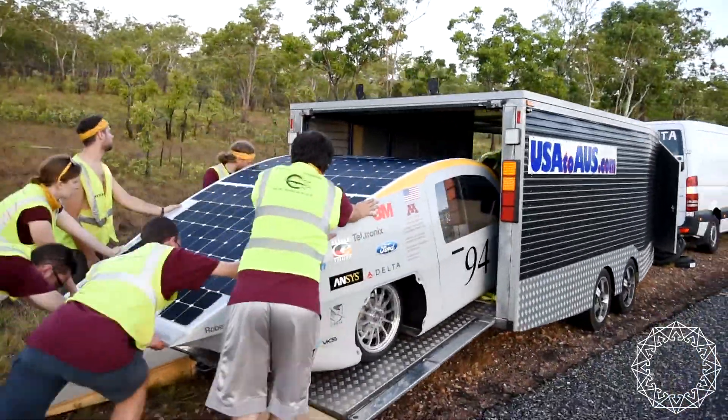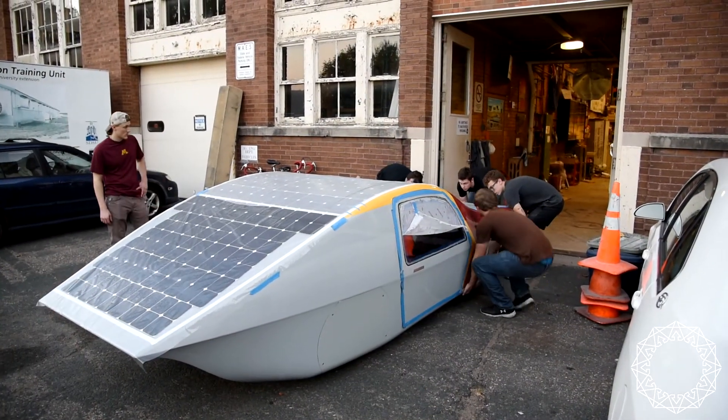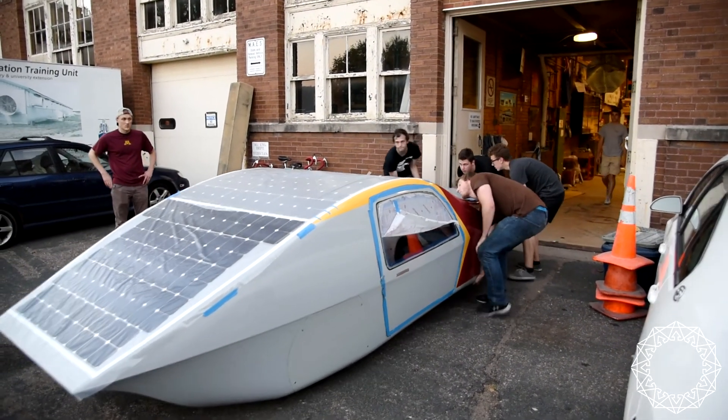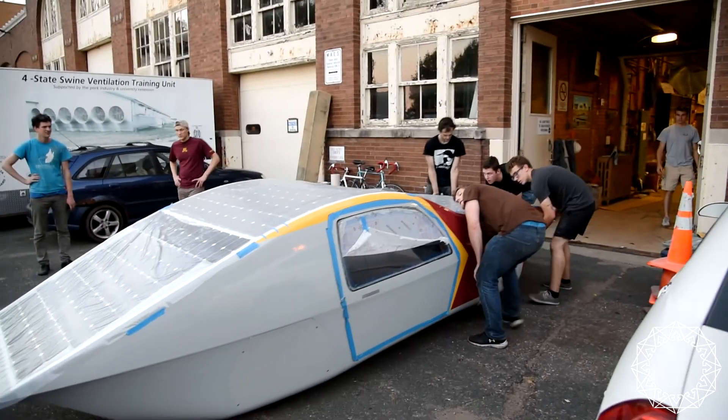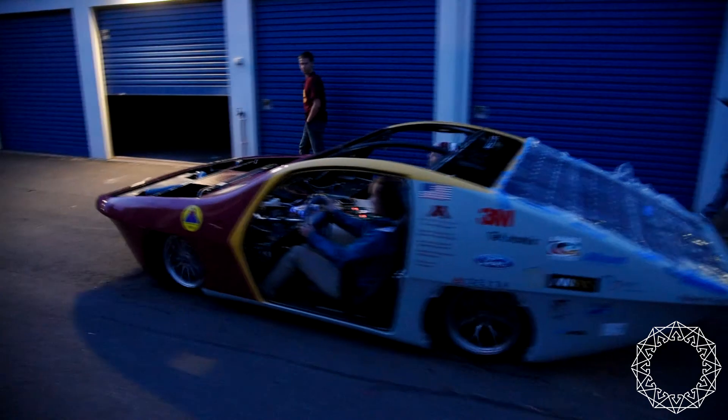Every car is a new journey. This project gives valuable life lessons that college classes simply cannot provide. We give ourselves real-world engineering tasks that push ourselves to innovate.